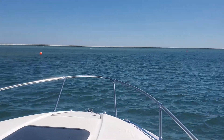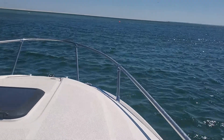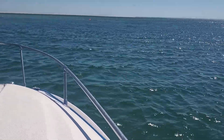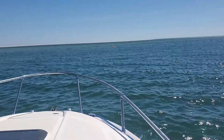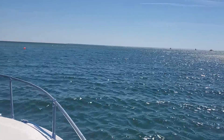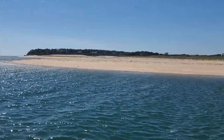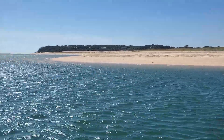The guy showed me on the satellite map — definitely go out and follow around here. We were on the point. He said to go out kind of far because of the sandbars. That's a beautiful spot: Monomoy's Harbor, Chatham, Mass. Very nice.